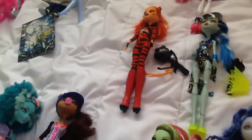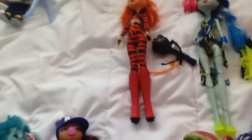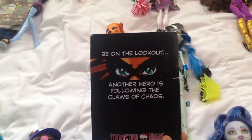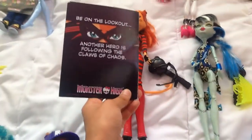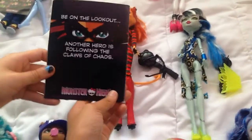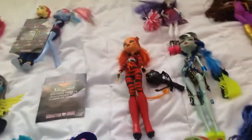And Toralei is also like a comic book series. That's Toralei right there. It says 'be on the lookout — another hero is following the claws of...' So Toralei is also another superhero, and I love her.